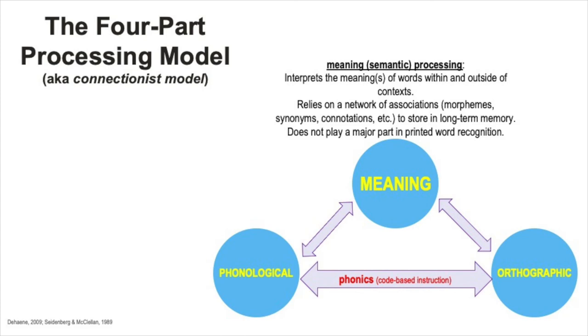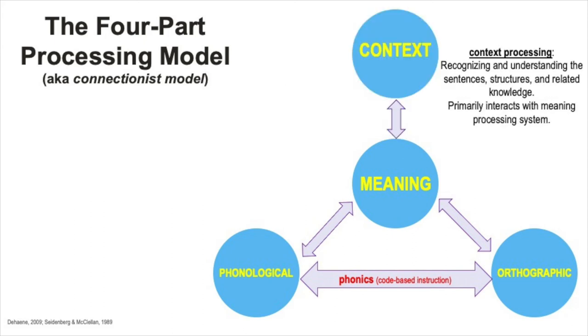Notice how this processing area is connected to phonological and orthographic processing in the model. Semantic processing may play a small role in decoding or word recognition, but it's obviously important in learning, remembering, and using words accurately. The fourth and final piece of this model is context processing.